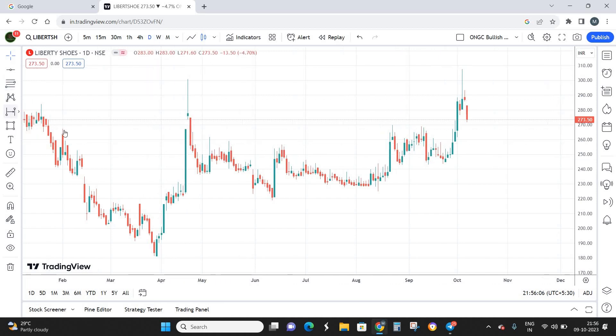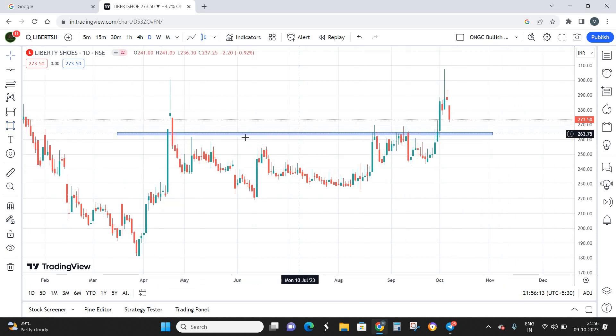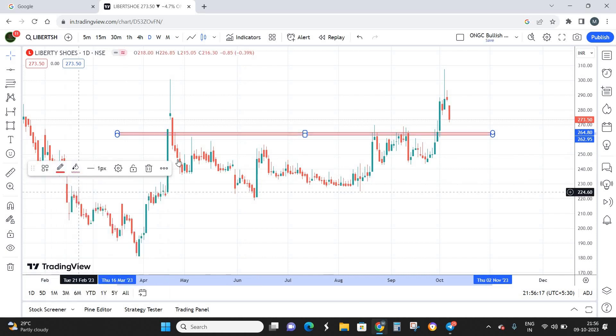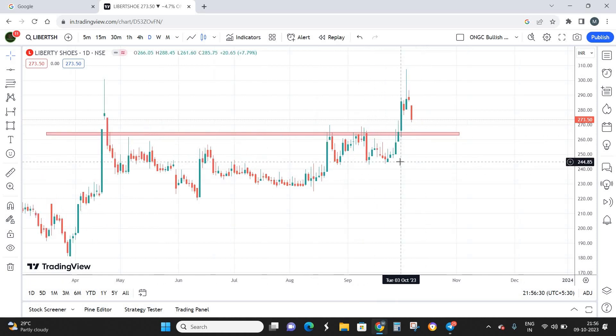The first thing we need to do is plot the support and resistance. The strong level of resistance I see is this particular zone — the stock formed resistance here, came down, couldn't break out again, came down, couldn't break out again. Recently, around the 3rd of October — last week Tuesday — we have a good breakout at this stock. If you look at the breakout candle, the body is very large and the wick is very small, so I consider this a decent breakout. After that the stock moved up almost 30 points from the breakout level.